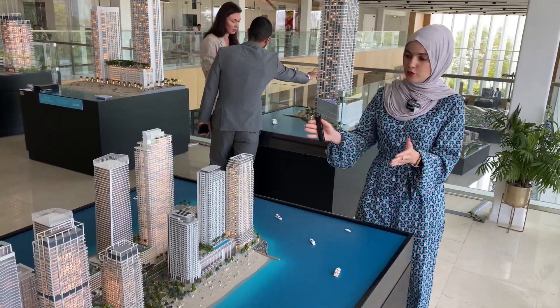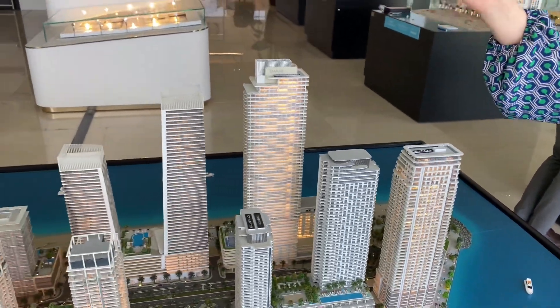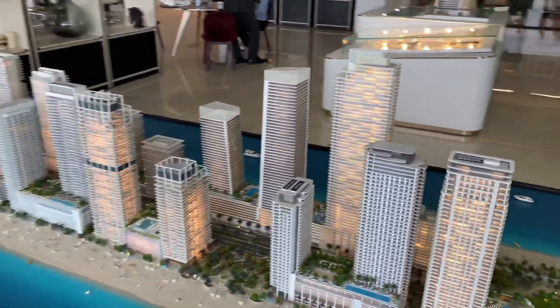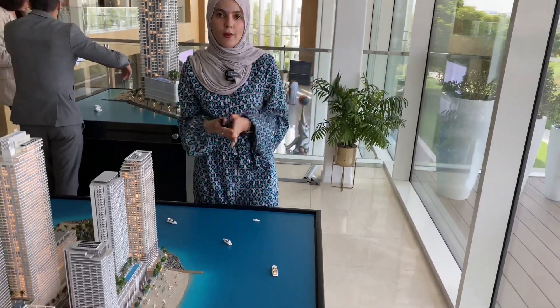Now just to explain the views — this one is facing towards Palm Jumeirah. On the west side it's facing towards the Dubai Eye, and towards the other side it's facing towards Burj Al Arab, and facing the other way is Dubai Marina.